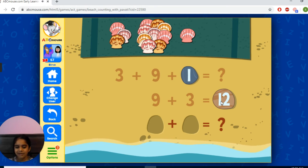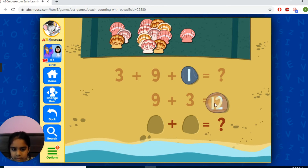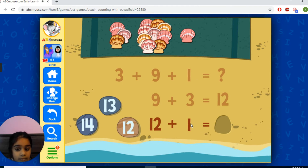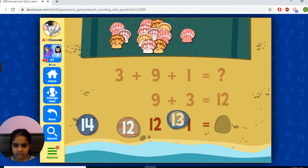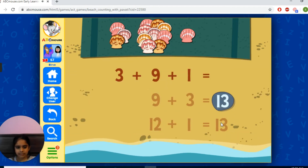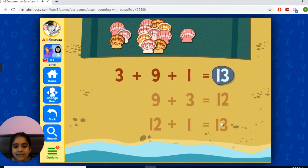There's one more — it's 12 plus 1 equals 13. I just love to smile at the people. 13 was the answer.